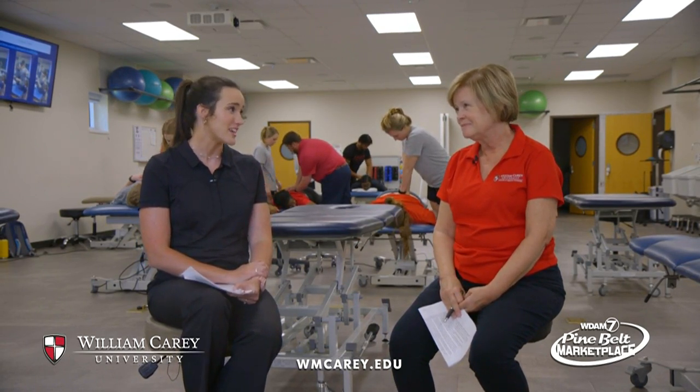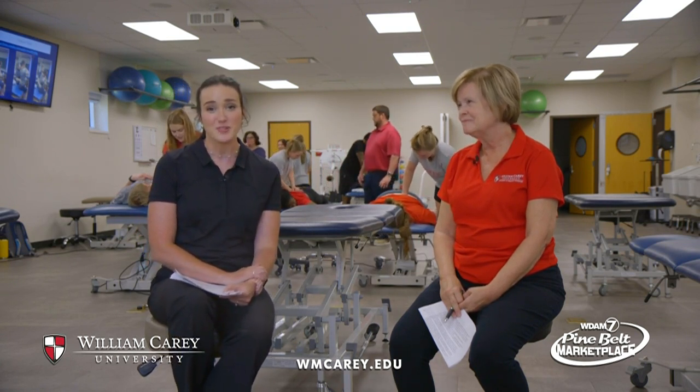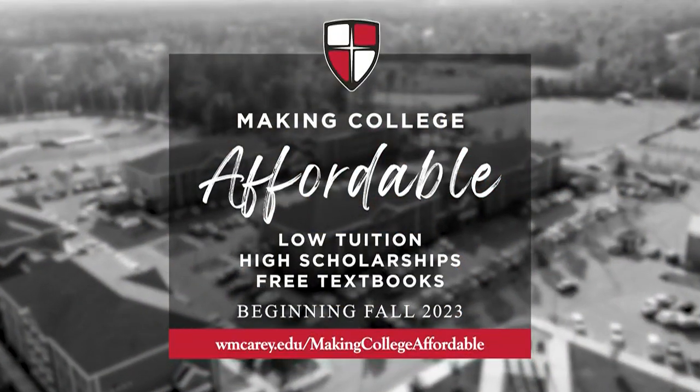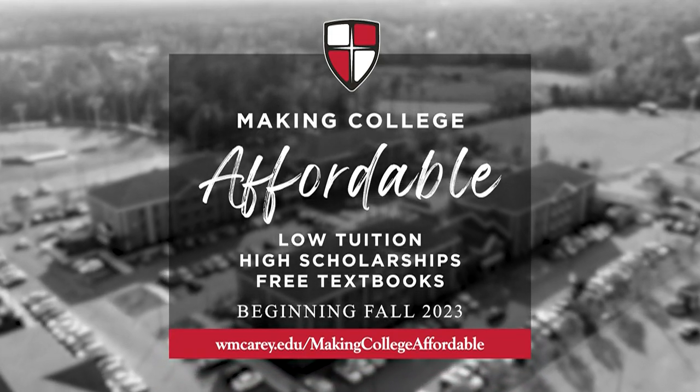Thank you so much for being with us today and for sharing more about our DPT program. I hope that you guys, the undergraduate students, remember our Making College Affordable program starting in the fall with low tuition, high scholarships, and free textbooks.